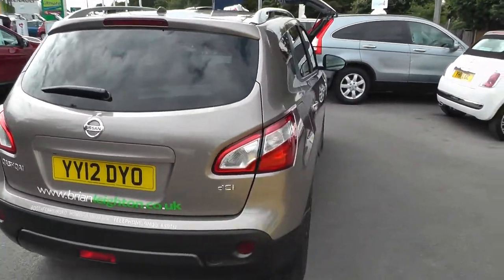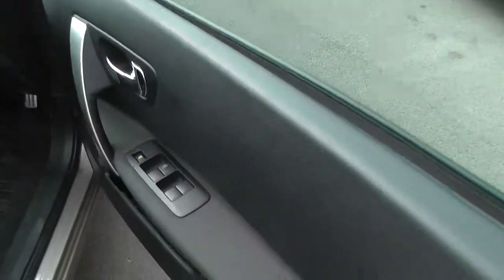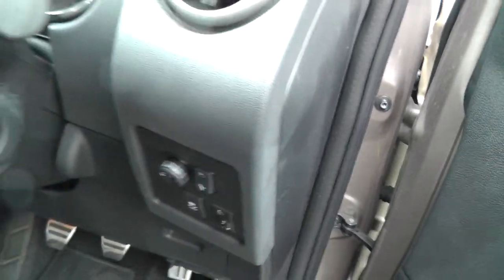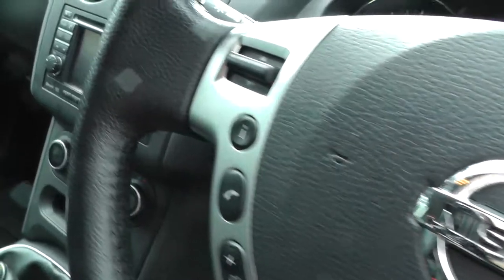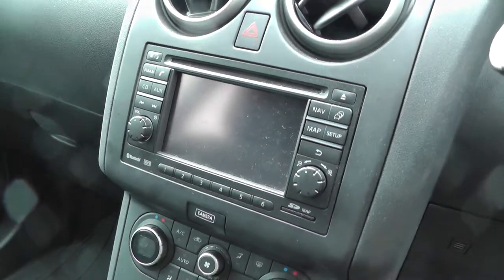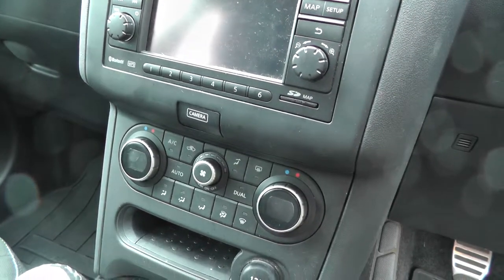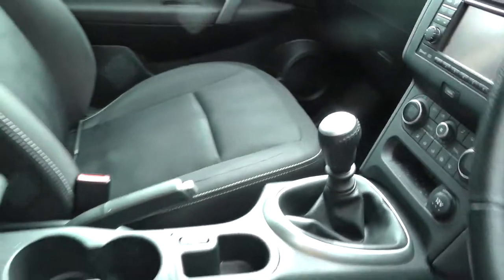You also get rear tinted windows. Inside, there are front and rear electric windows, electric folding door mirrors, as well as cruise control, Bluetooth telephone preparation, satellite navigation with all round viewing monitor, dual zone climate control, a six speed manual gearbox, and a dark cloth interior.